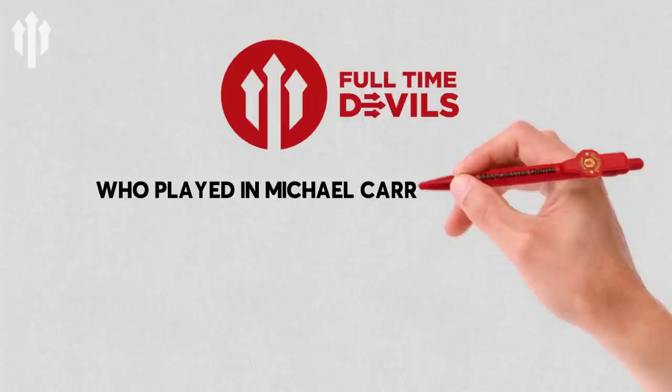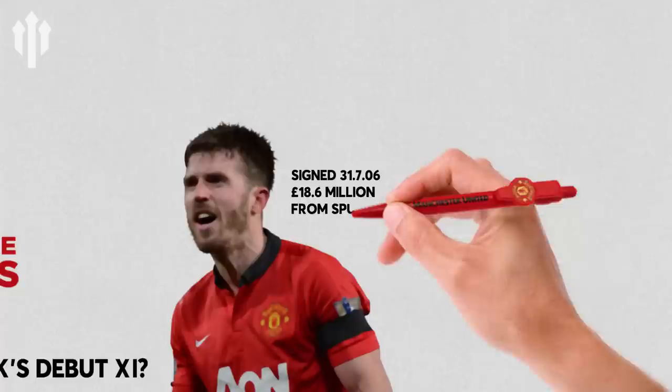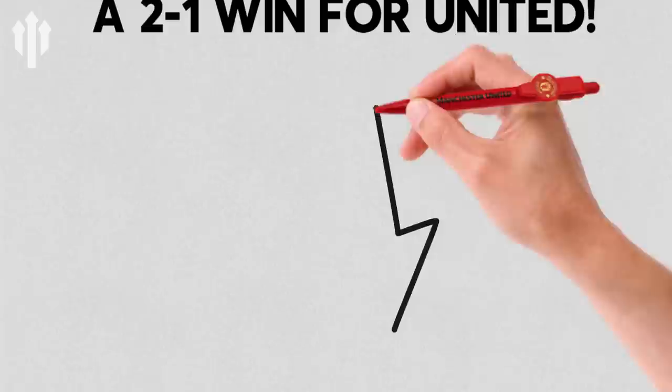Hello, welcome back. I'm Statman Dave. Today we're going to be talking about Michael Carrick's debut eleven and what happened next. Michael Carrick was snapped up by Ferguson from Tottenham Hotspur in the summer of 2006 for a mere £18 million. He made his debut against Watford in a 2-1 win away at Vicarage Road. And here's the eleven that started that day.